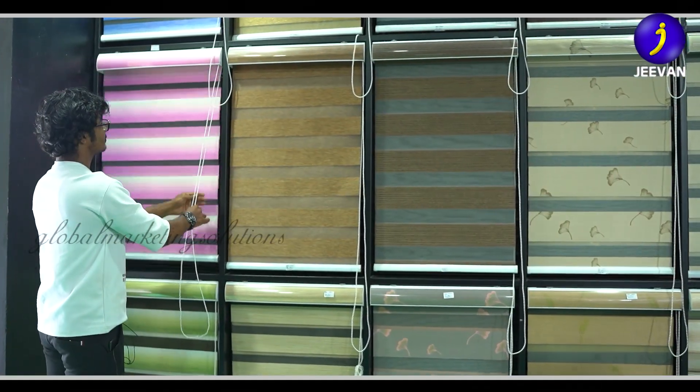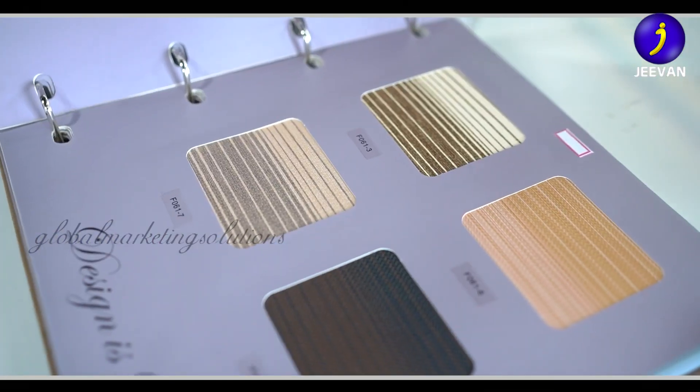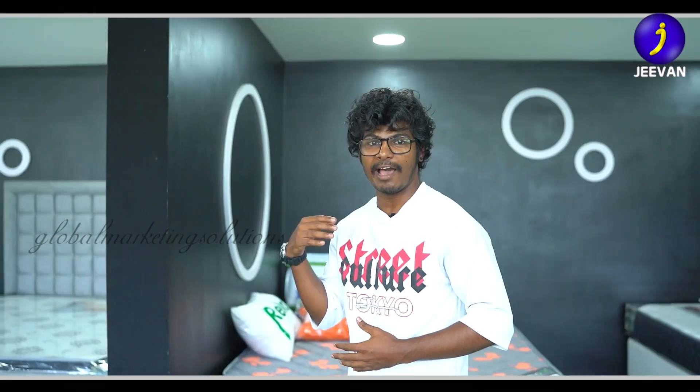That's why we are interested in interior decoration. The curtains, artificial plants, and wallpapers are all available here.